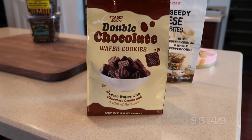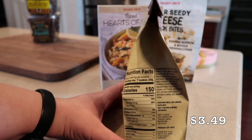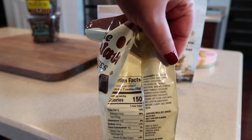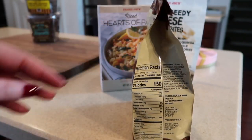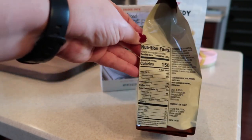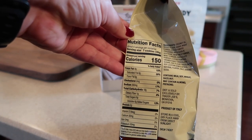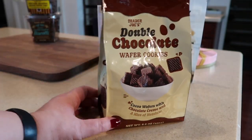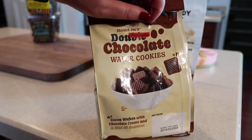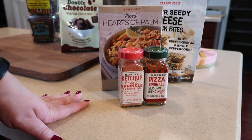Double chocolate wafer cookies — cocoa wafers with a chocolate cream and a hint of hazelnut — have arrived at the store. Adorable packaging as always, Trader Joe's. Here's a shot of the ingredients and nutrition. There are eight servings; 150 calories for seven cookies per serving. It's a cute little treat with a resealable tape closure. I haven't opened it yet.